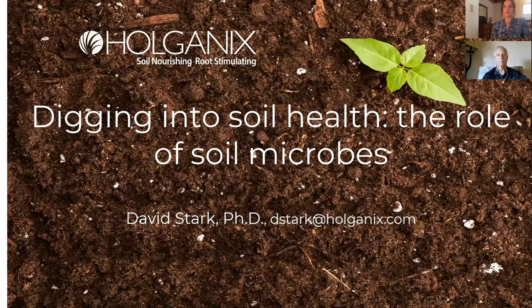Holganix's plant probiotics increase crop yields while simultaneously reducing the need for water, fertilizer, and chemical inputs. With Holganix, farmers can effectively cut their costs while producing more plentiful natural foods. We are fortunate today to have joining us Dave Stark of Holganix. Dave Stark is a molecular biologist and biochemist, and has been the president of Holganix since 2015.